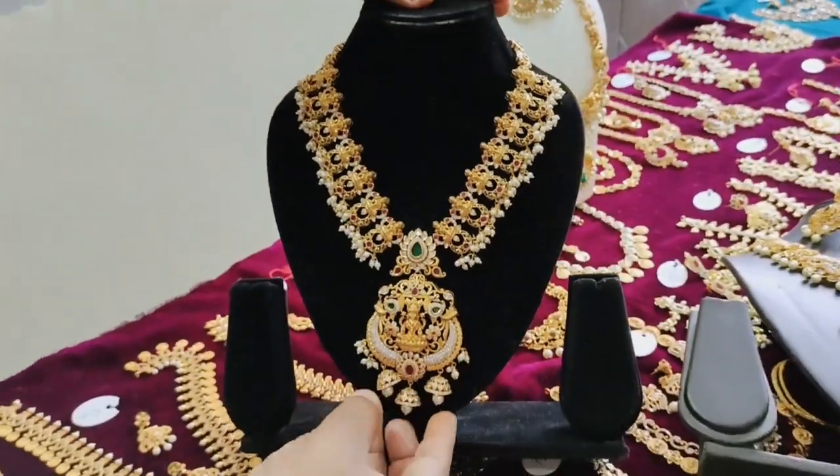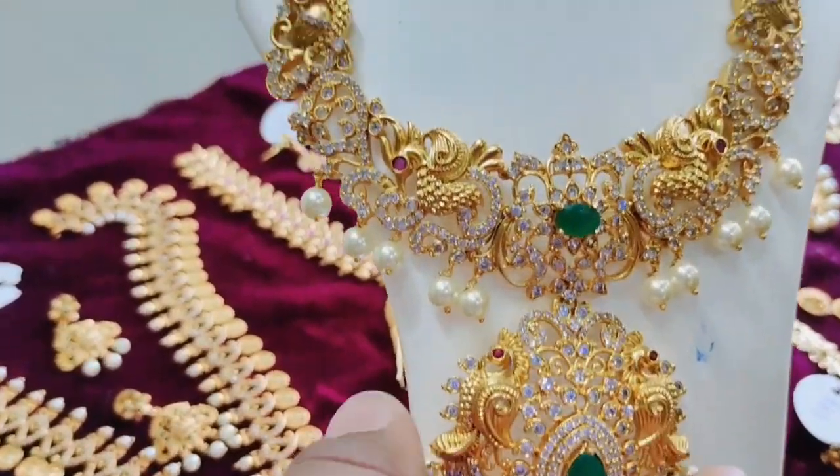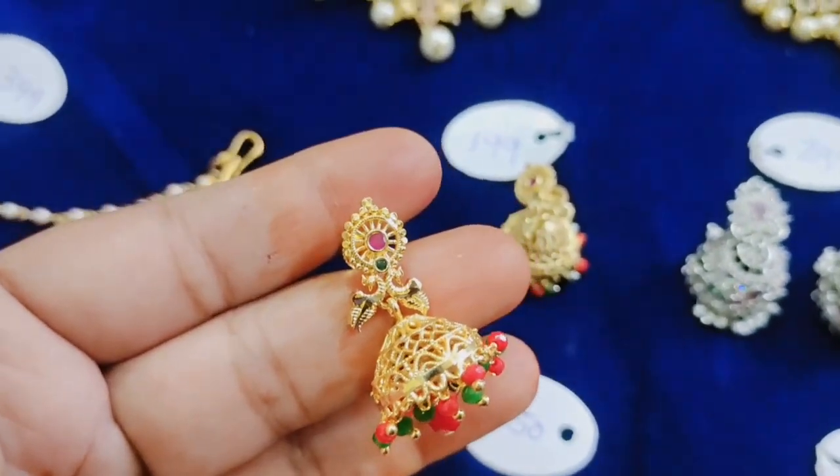You can sell it for Rani Haral, Matte Finishing, Jokers, Long Haral. You can sell it for Seizer's jewelry. There are many varieties of earrings in Bangal's collection.